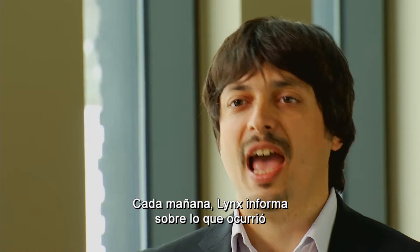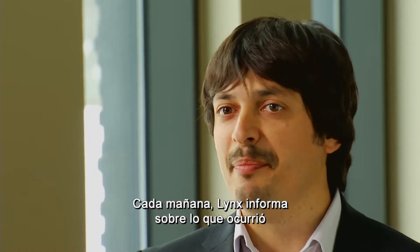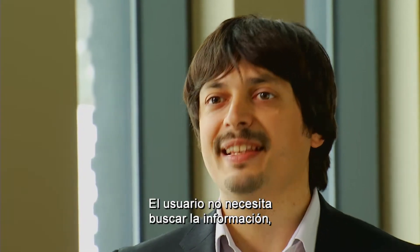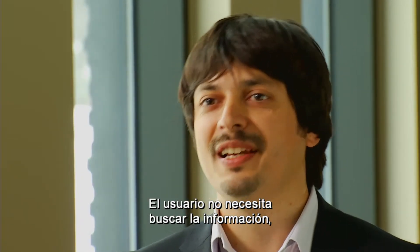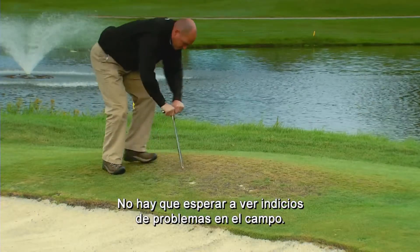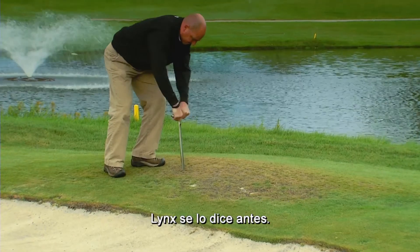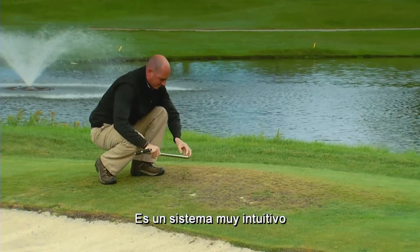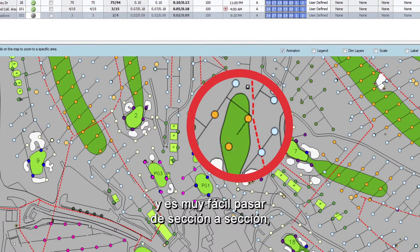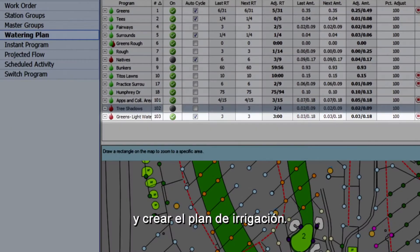Lynx tells superintendents every morning what happened and if there's anything they should know. It doesn't make superintendents search for information — it gives the information right away. You don't have to wait for the course to tell you something is wrong; Lynx tells you before.